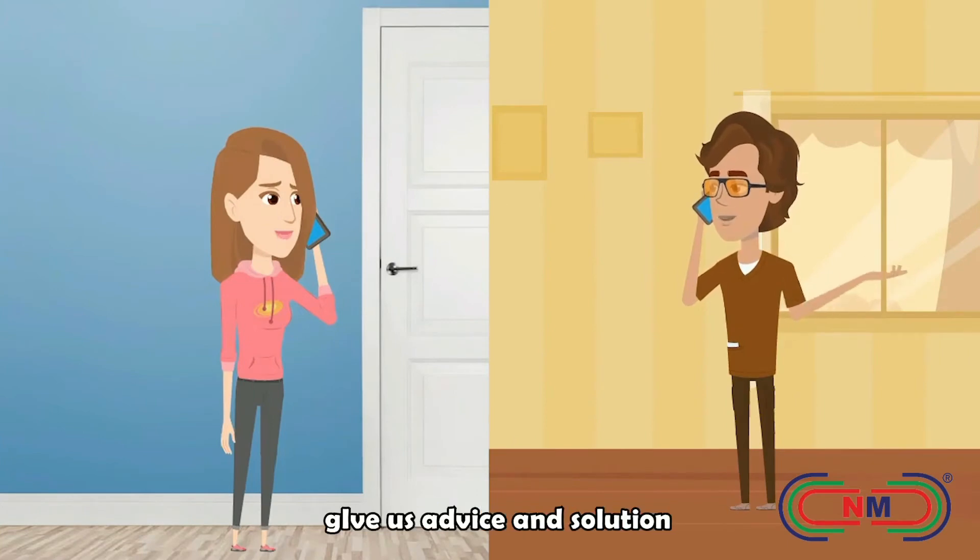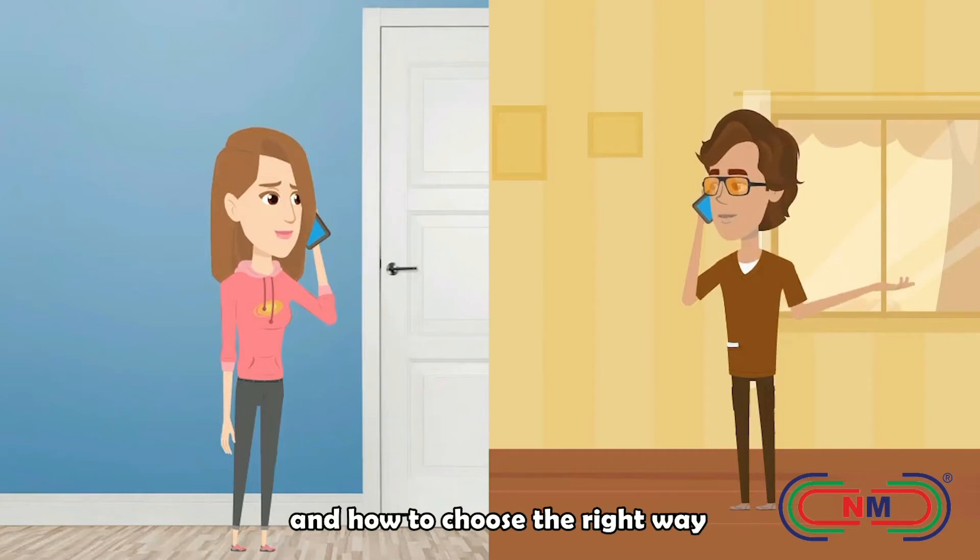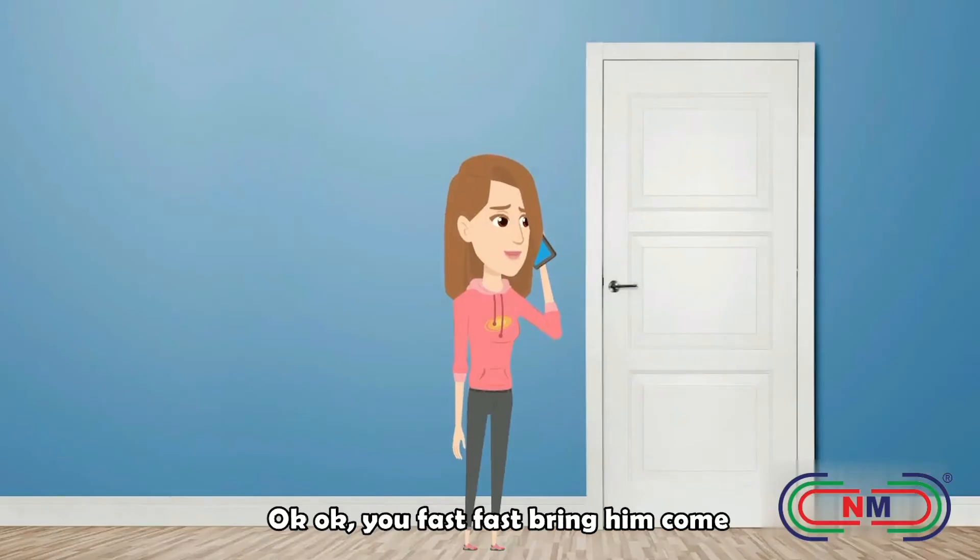I have a friend who can give us advice and solution why the tiles pop up and how to choose the right way. Okay, okay. You fast fast free income.